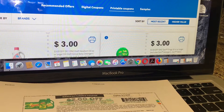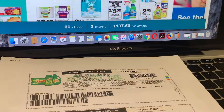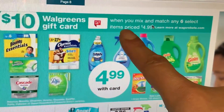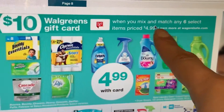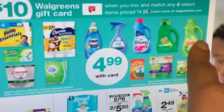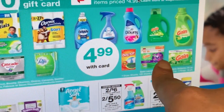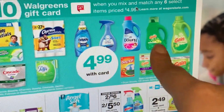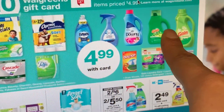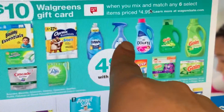Here is the deal: you have to purchase six items. You can actually mix and match — when you mix and match six of these selected items priced at $4.99 you get a ten dollar Walgreens gift card. You could mix and match, you don't have to do exactly the same scenario. They are priced at $4.99 — you need to purchase six of them. Best to do the Gain products since we have high-value coupons on those.